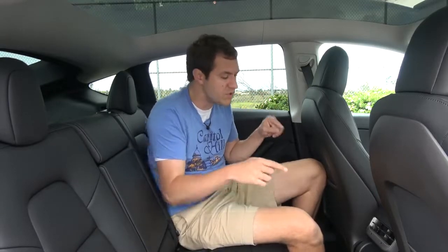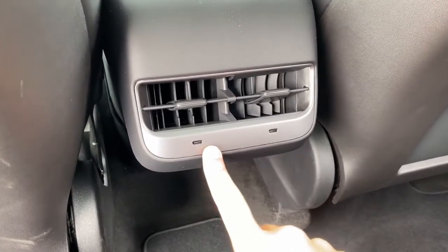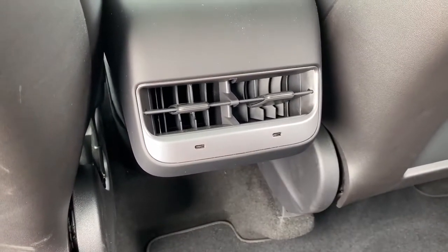You also have USB ports back here — not just regular USB, but USB-C. You can see them below the rear climate vents: two ports, one for each rear passenger, which is nice to have.